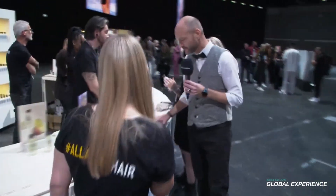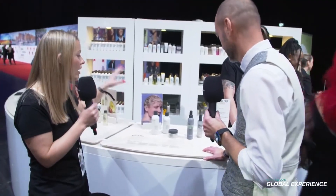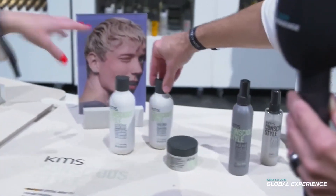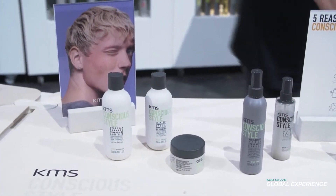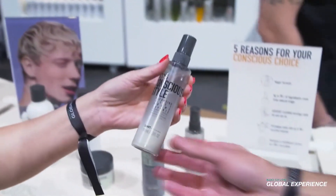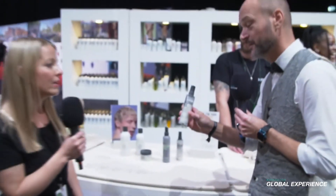What we have here is our Conscious Style line — our very sustainable line under KMS. We have five essential products from start to finish, with a very high level of biodegradability and natural ingredients. And this is my hero at the moment: it's a new version of a dry shampoo, which is liquid now — not in an aerosol format — to make it really sustainable.